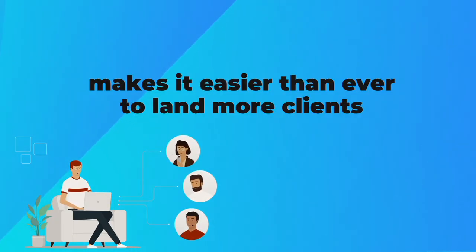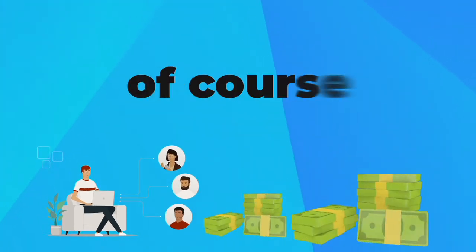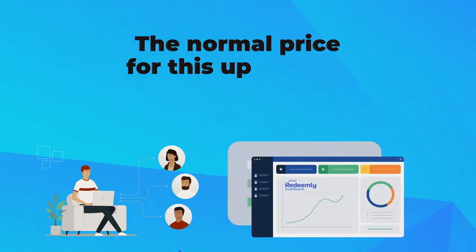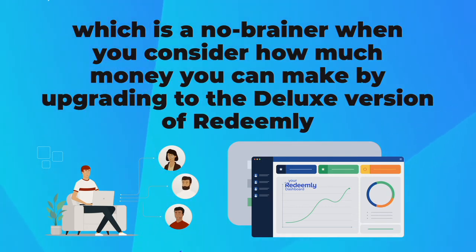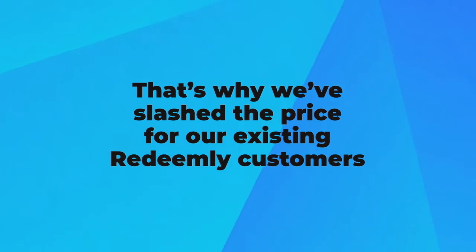As you can see, getting this upgrade makes it easier than ever to land more clients, charge more money for each loyalty program you set up, and you can quickly 10 times your profits. The best part about getting this upgrade now is the discounted price. The normal price for this upgrade is $297, which is a no-brainer when you consider how much money you can make by upgrading to the deluxe version of Redeemly. But we don't want anything to hold you back from having everything you need to 10 times your profits right now. That's why we've slashed the price for our existing Redeemly customers.